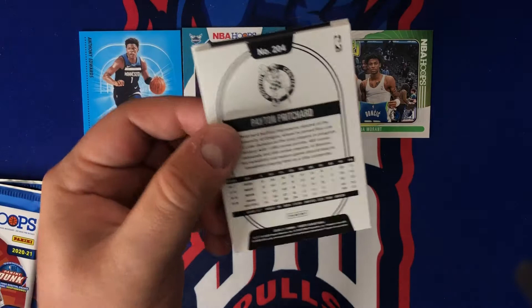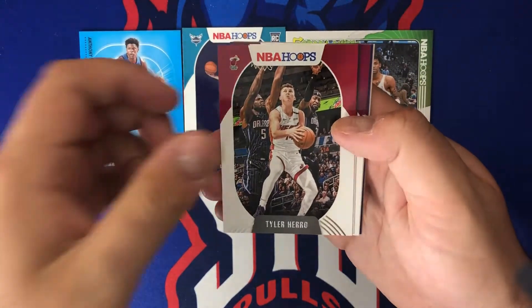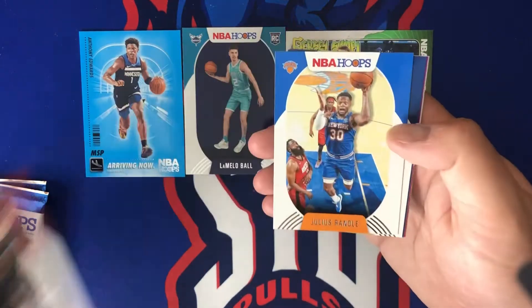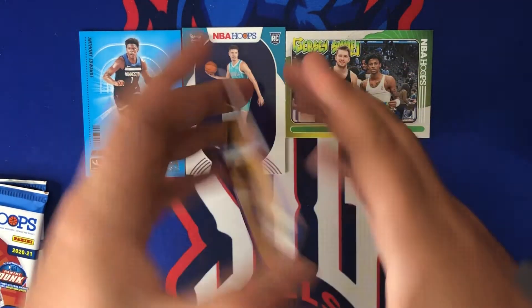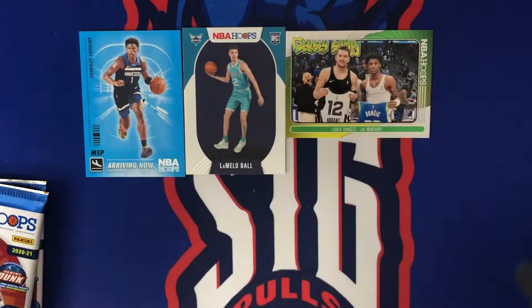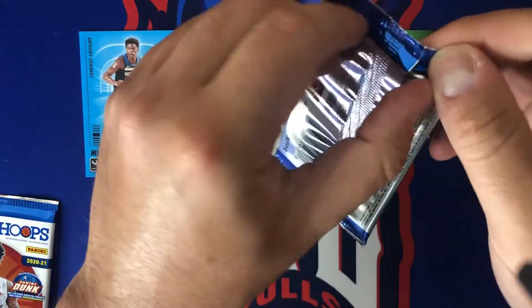Got a little Payton Pritchard action on the back. Still no blue and red explosions — I don't know how rare they are. This is my first time ever opening a retail box and I haven't seen too many full retail boxes ripped. A nice second-year Zion right there, Cassius Stanley purple — they seem to be pretty rare.